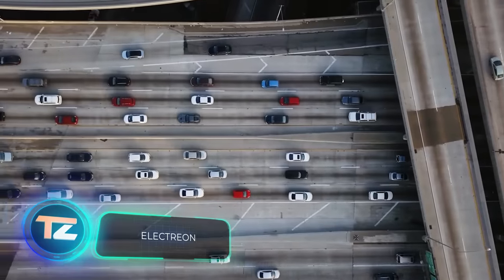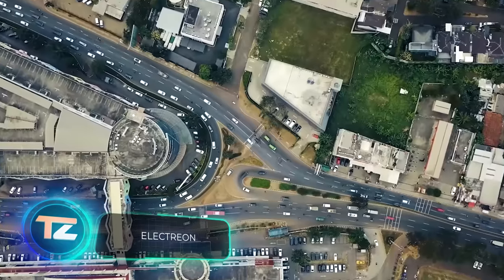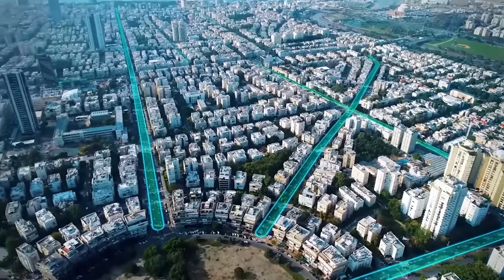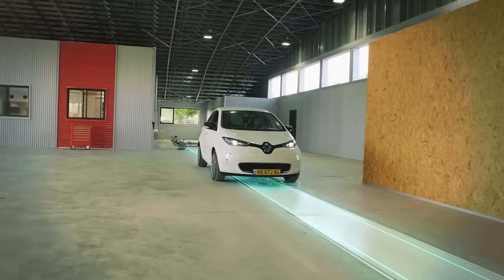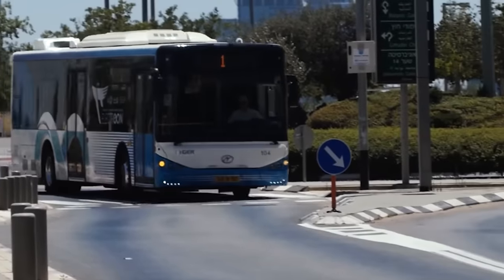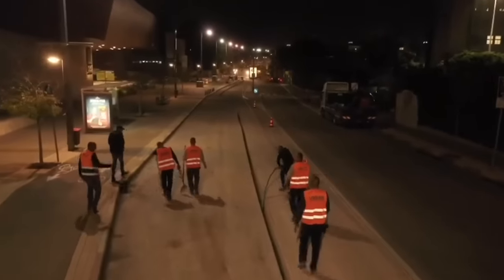What do Sweden, Italy, Israel, and Germany have in common? All of these countries are testing smart roads from the company Electrion that can charge electric cars on the go. As part of the tests, Electrion successfully charged an 8.5 kilowatt passenger car and a passenger bus. The charging works using DWTP technology — cables and inductance coils are installed under the asphalt, while vehicles are equipped with receivers.